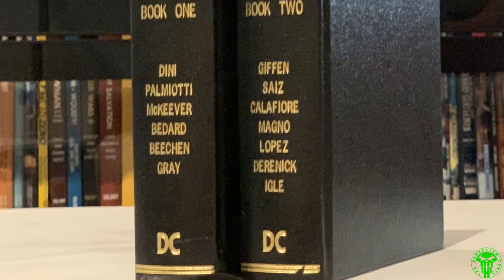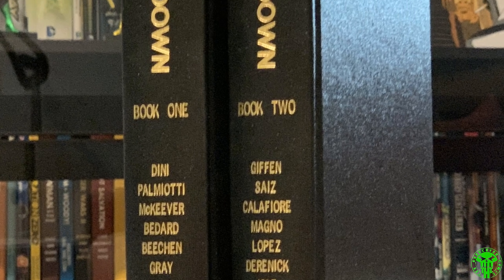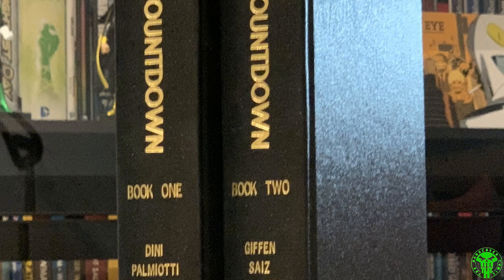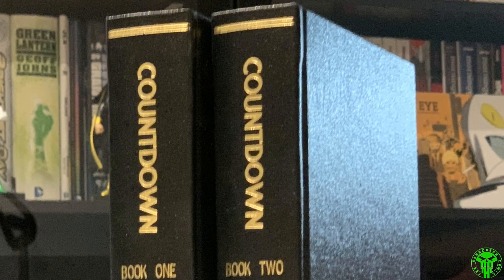Next up, Countdown — Countdown to Final Crisis is what it became. I actually just read this. It wasn't as bad as I had heard based on other people's reviews. I didn't mind it; it wasn't terrible. But we'll move on real quick from that.